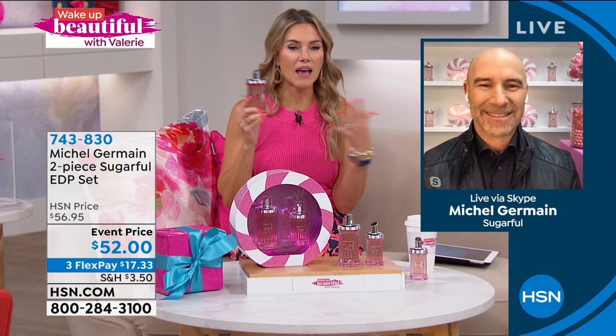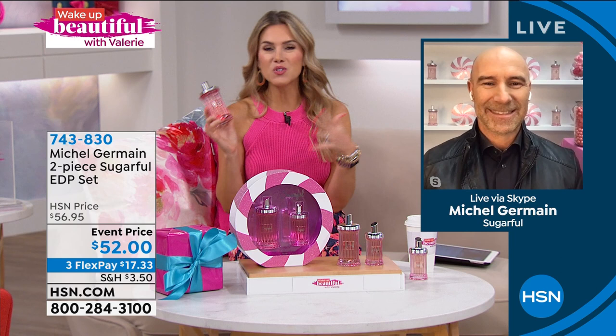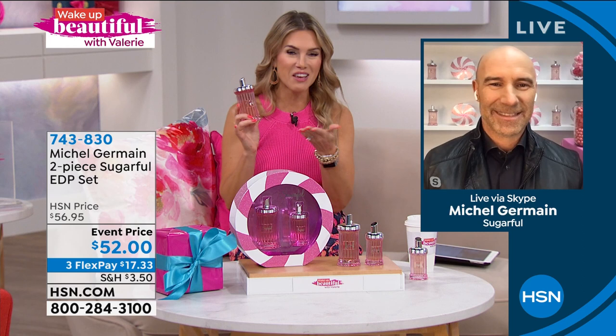We're so delighted to have you back. We have new viewers all the time tuning in, so let's start with your story and background. When we think of a master award-winning perfumer, we think of you. You have award-winning fragrances and are sold in all the big prestige beauty brands. So how did you end up here at HSN?